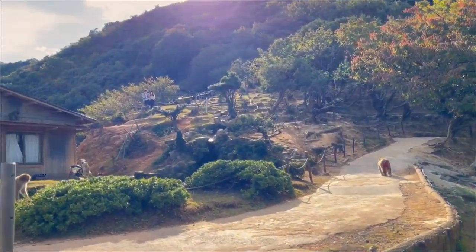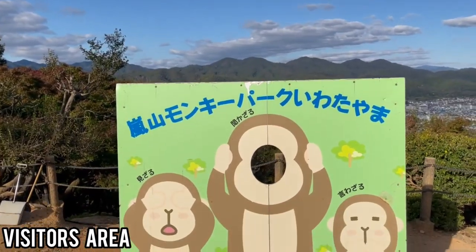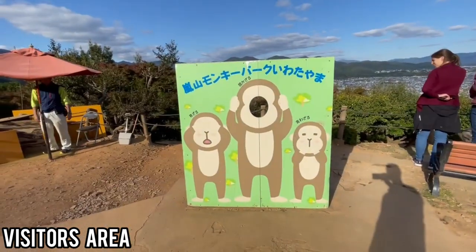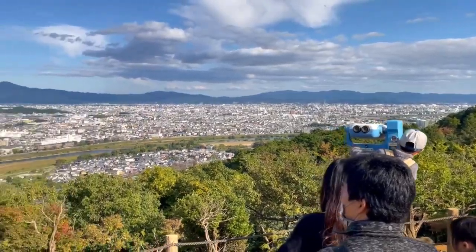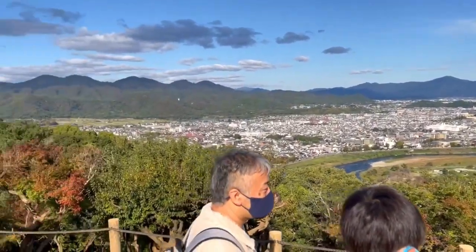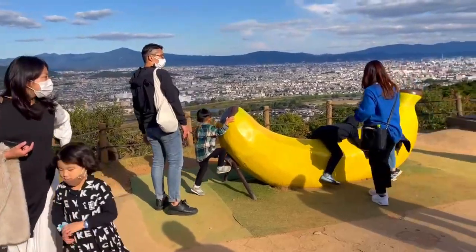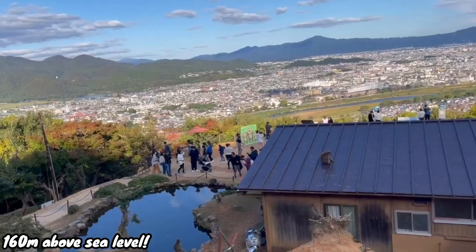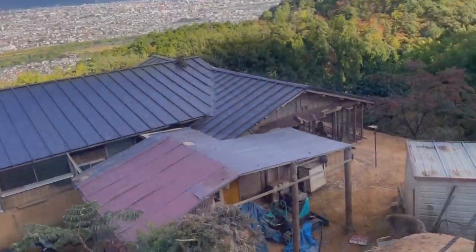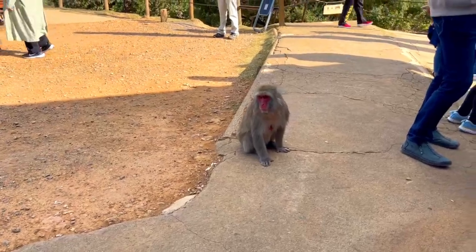Once you finish your hike, you'll officially be at the visitor's area of the monkey park where the monkeys roam freely, and you can also get some really good views of the surrounding area. The visitor's area sits 160 meters above sea level, giving you open views of Kyoto, Arashiyama, the surrounding towns, mountains, and maybe even some attractions.